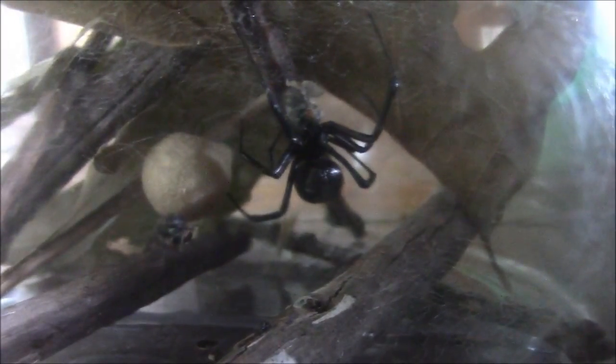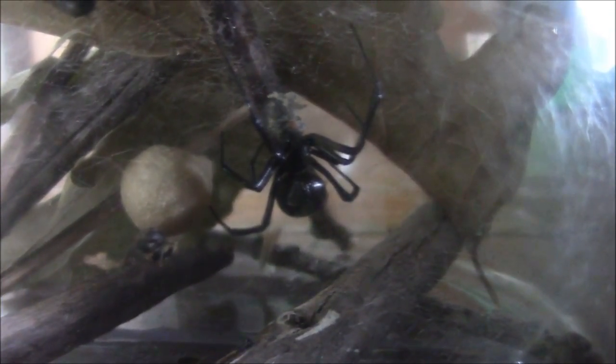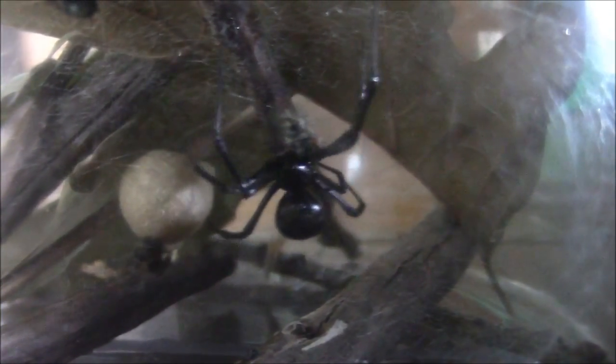The widow spends much time around or on its egg sack, protecting it from any predators. Watch now as the widow cuts out a piece of material that it doesn't want in its web anymore. Many times during the day, the widow will go around repairing its web or removing things it doesn't want. The widow pauses from its activities to enjoy a liquid snack.